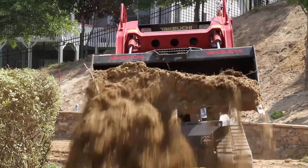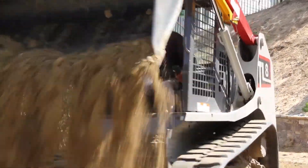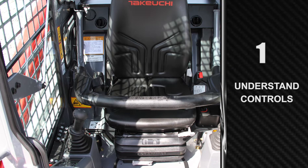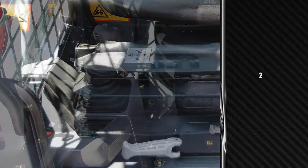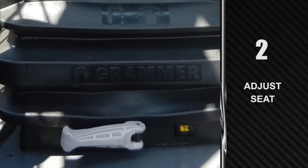Before demonstrating, we should review some quick pointers that will help anyone become more proficient and productive on a Takeuchi track loader. First, familiarize yourself with the features and controls of the machine and talk with a dealer representative if any questions arise. Taking the opportunity to explore the multiple seat adjustments to find your optimal setting will greatly improve visibility to the work equipment and job site.